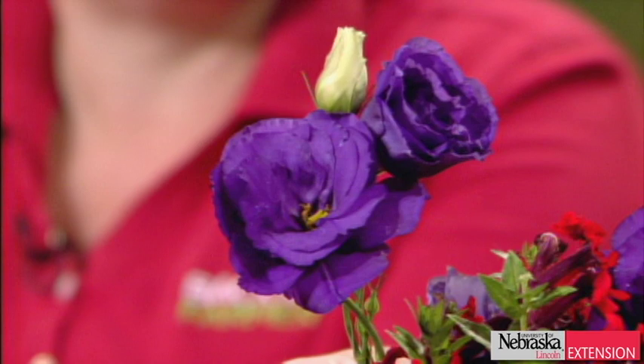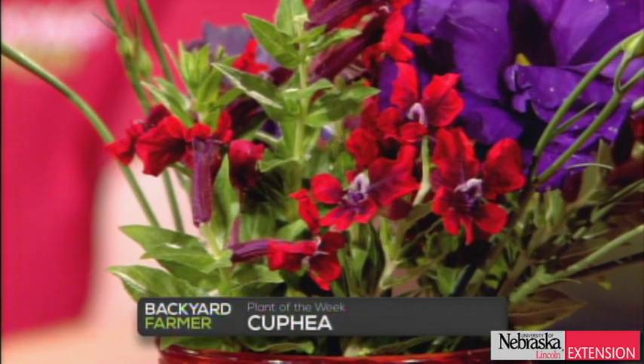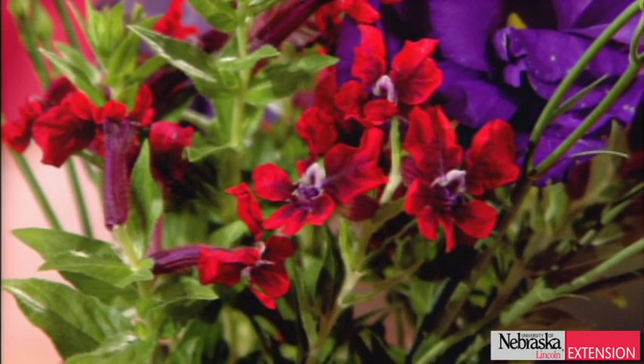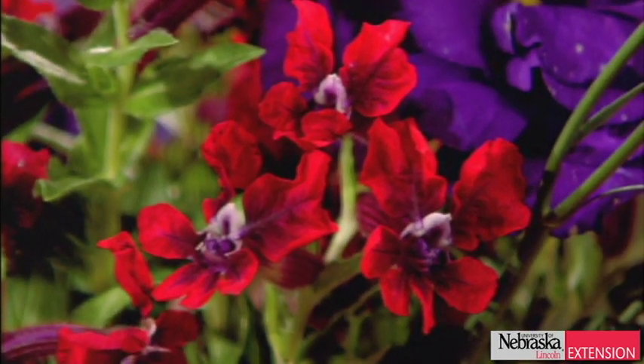Lisianthus gets to be about two feet or a little taller. The genus is varied because there are some perennials, some annuals, and some biennials — you get the whole mix in this particular genus. The little red flowers are in a genus called Cuphea. This particular genus has a lot of different species — they are subtropical, so these are not hardy in Nebraska; we grow them primarily as annuals. This one is called cigar flower and likes warm sunny conditions, getting about 16 to 18 inches tall with beautiful little red flowers shaded with purple.